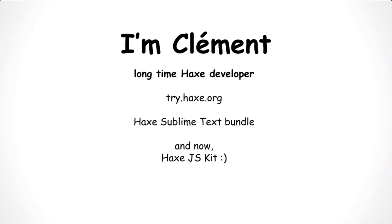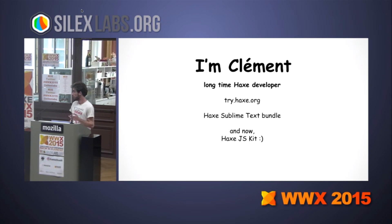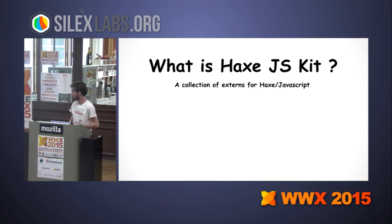I'm Clément. I'm a long-time Hacks developer, like maybe not 10 years but close. I created TryHacks, which you probably know, and I also work a lot on the Hacks Sublime Text bundle. For the last couple of years I've been working on Hacks JavaScript for Node.js and for browsers.